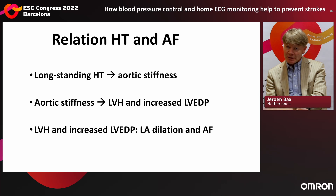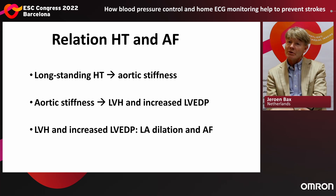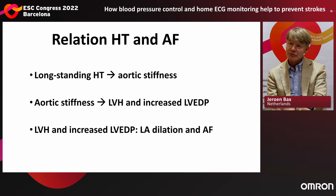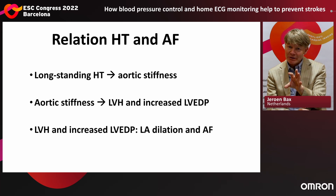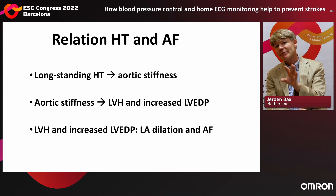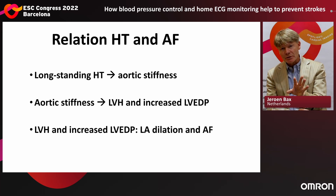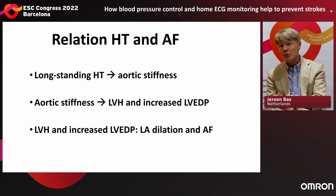Now I switch to the relation between hypertension and atrial fibrillation. Why do we see so much atrial fibrillation in patients with hypertension? Because longstanding hypertension results in aortic stiffness, which results in left ventricular hypertrophy and increased left ventricular end-diastolic pressure. LVH and increased end-diastolic pressure are the markers related to left atrial dilatation. When the left atrium dilates, fibrosis develops in that atrium, and that fibrosis is the trigger for atrial fibrillation.